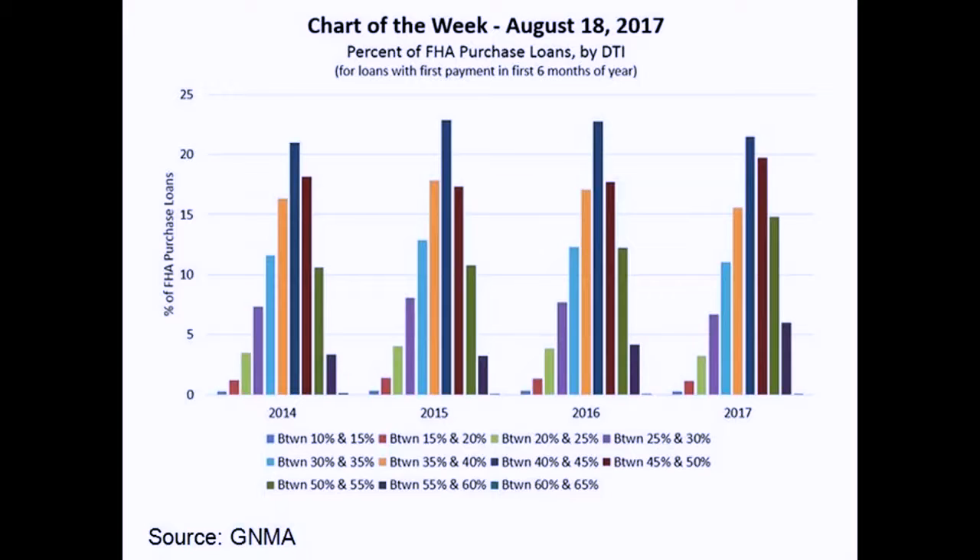After the mortgage meltdown, it was difficult to get into a home. The main graph I want you to see — if you go from 2014 to 2017 — are the right two bars, the green and the purple bars. You'll notice that each year those keep going up. That means the loan-to-value or the debt-to-income ratios being accepted on loans is getting higher each year. On average, the debt-to-income ratio is between 40 and 45% — that's the dark blue line.